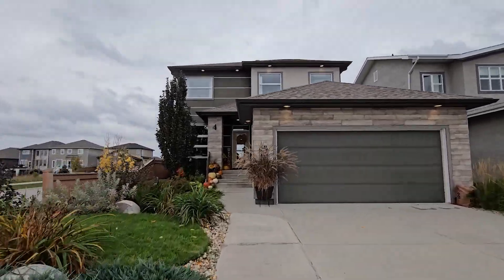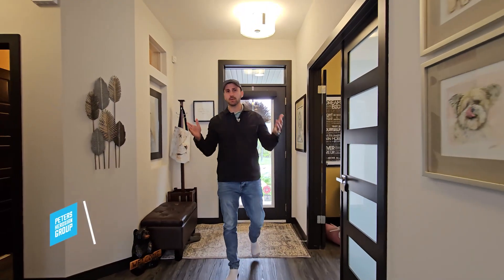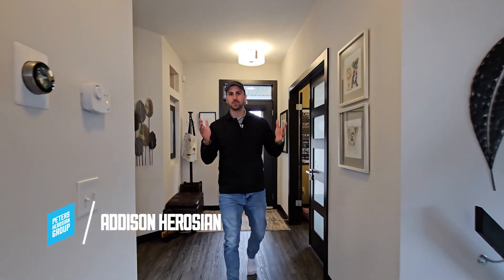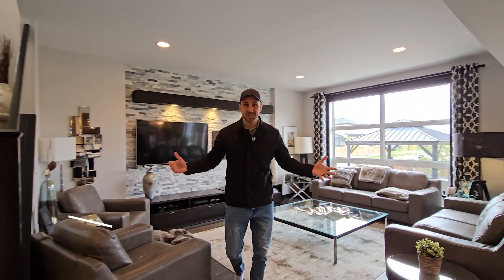If you've been searching high and low for that lifestyle upgrade, Fort Kelly Place is your home. This is a former Broadview show home and it shows.